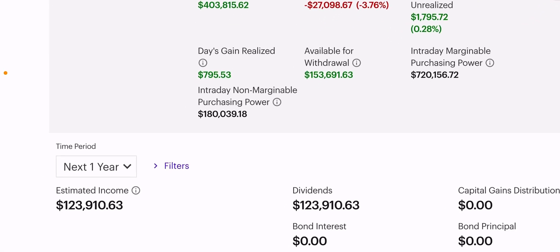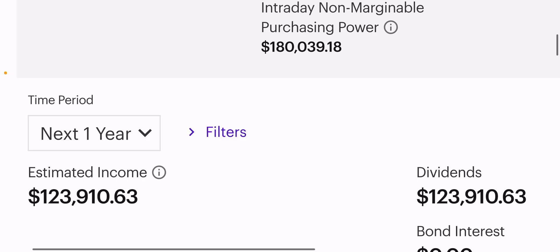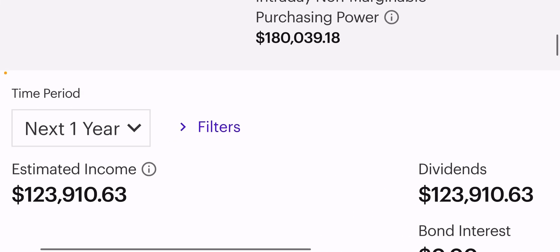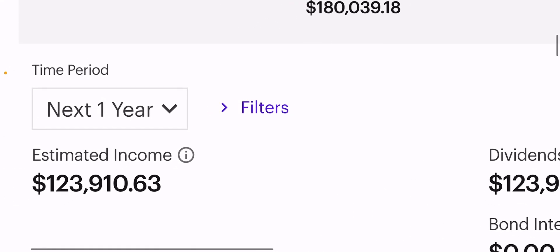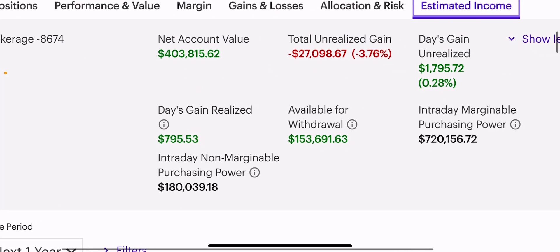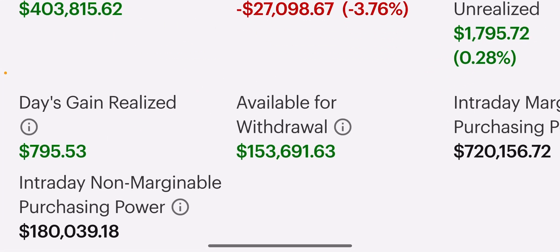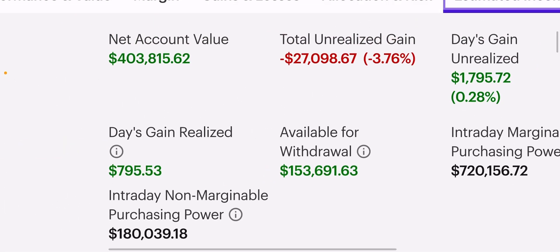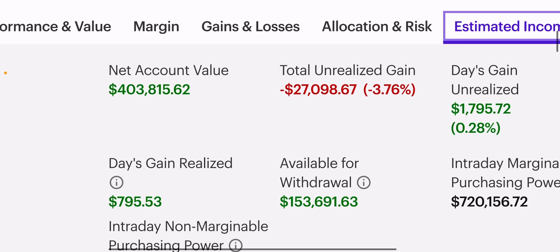Today's video is on reducing margin leverage when the market is at the highs. We earn over $100,000 per year in dividends at this channel, and that number has now decreased from around $127k to $124k because I dumped a bunch of margin today since the market's at the highs. You can see my available draws has grown significantly — I was around $130 or $140, now I'm at $153.